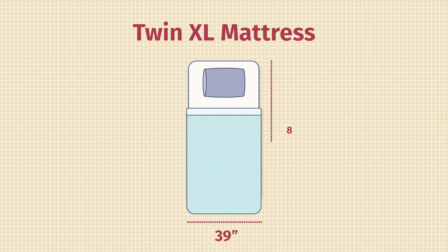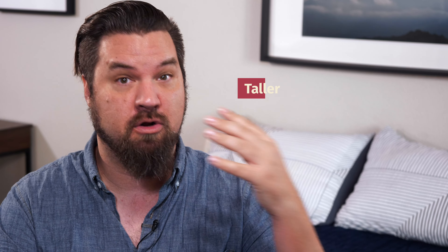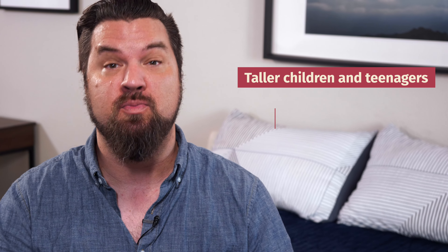Then you have the twin XL mattress. A twin XL is going to be six inches longer than a twin mattress. This is a better option for taller children, also teenagers, and those with more of a narrow bedroom. Some adults could also fit on these, but keep that in mind — if you're a bigger person, you might want to look for something even larger.